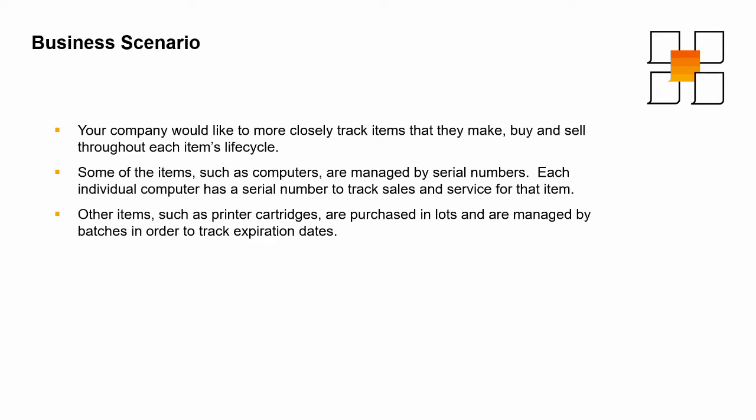Other items, such as printer cartridges, are purchased in lots and are managed by batches in order to track expiration dates.